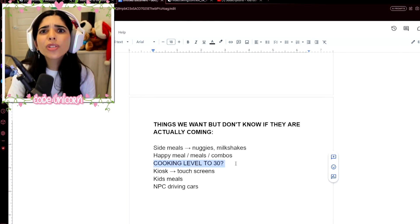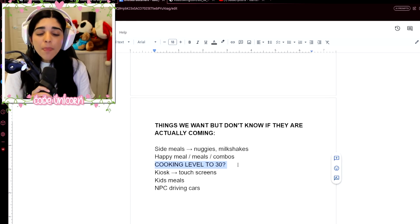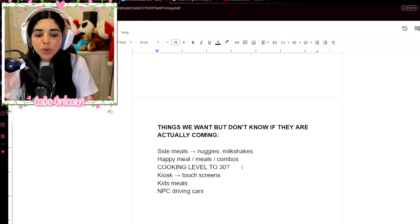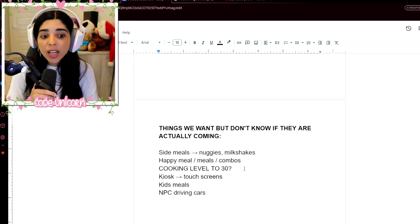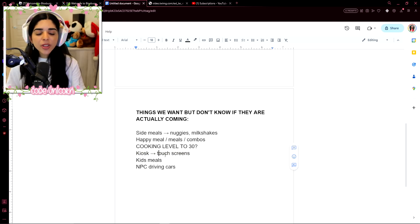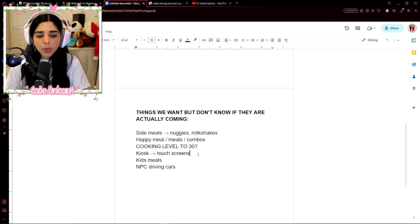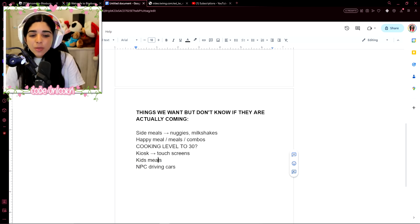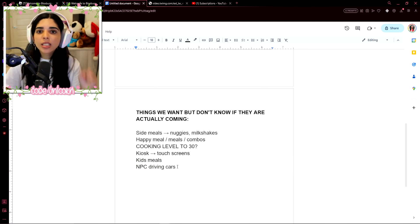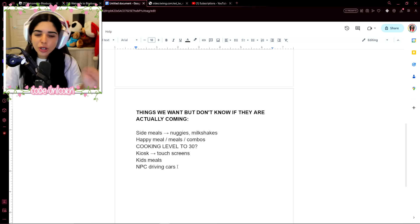Maybe level up your cooking just in case — I already have mine maxed, but go level it up. People also really want kiosks, like touchscreen ordering, which would be good for build mode. Maybe some kids' meals too. And some people want NPC cars driving through to deliver food — not really sure if that's gonna happen, but maybe that would be a thing.